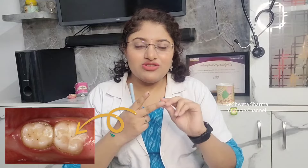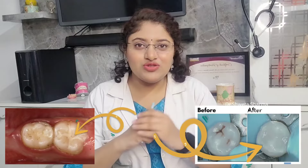Let's start the video. First of all, we have two types of filling. One is GIC — generally, it is glass ionomer cement — it is not a laser filling. Second, it is a laser filling, which we call composite restoration.